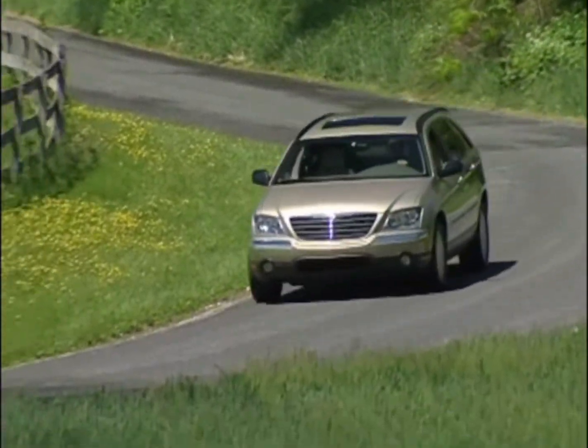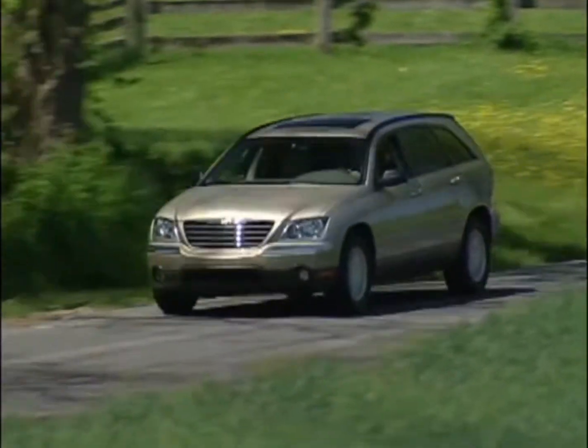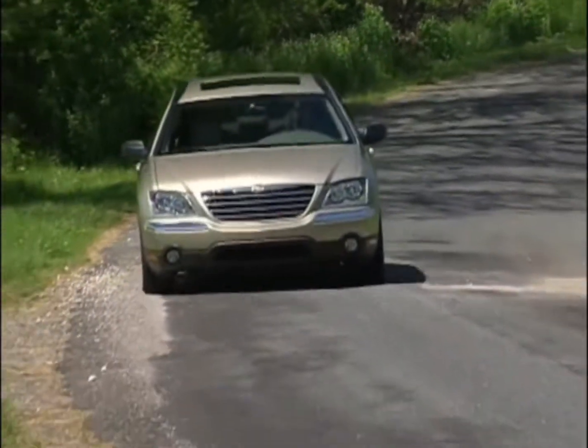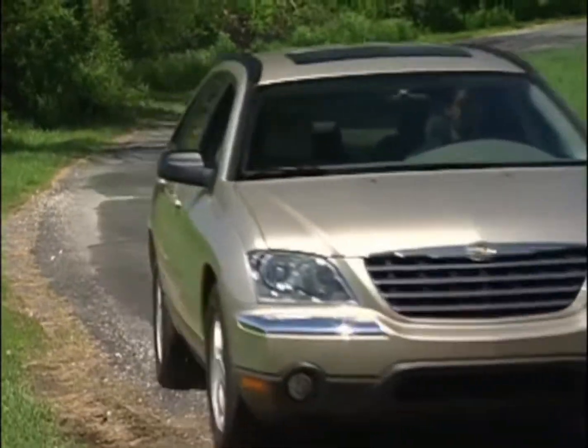With a lot of Mercedes influence in the suspension, it's as comfortable to drive on long trips as a pure luxury car, yet can be quickly transformed into a weekend workforce.